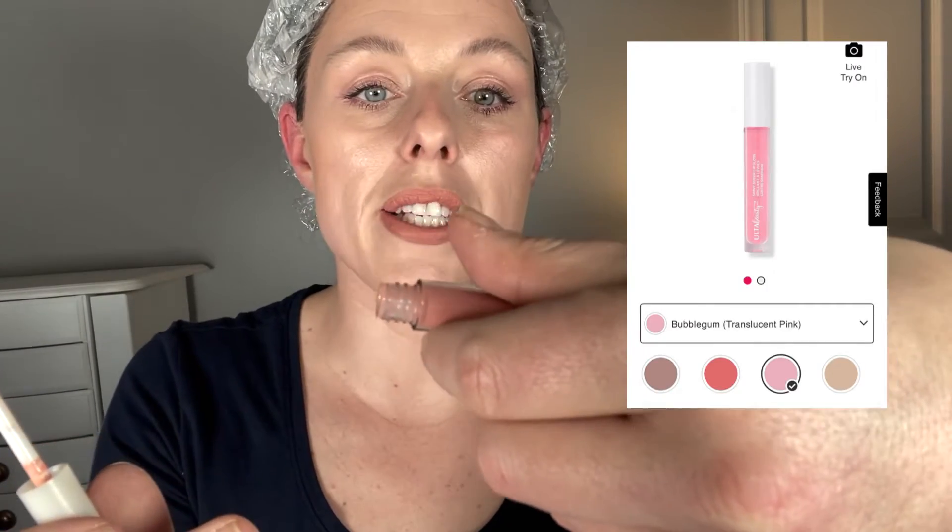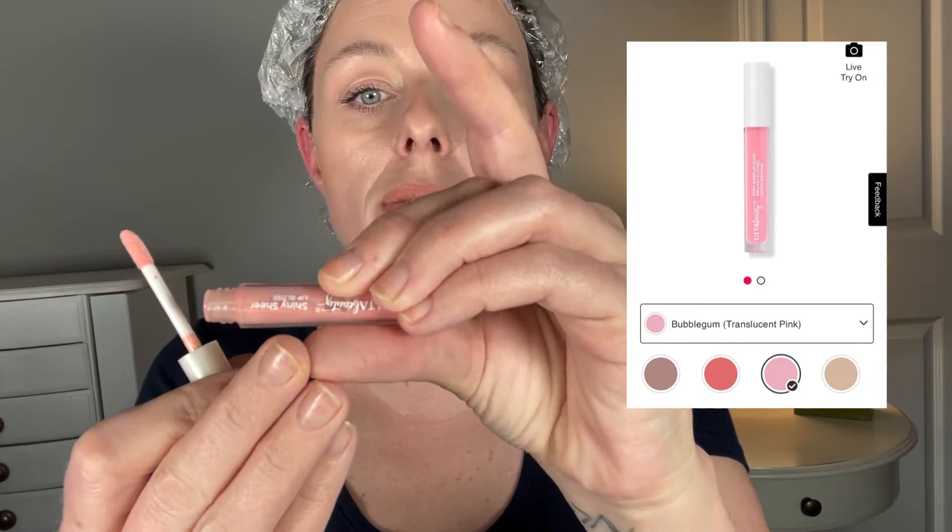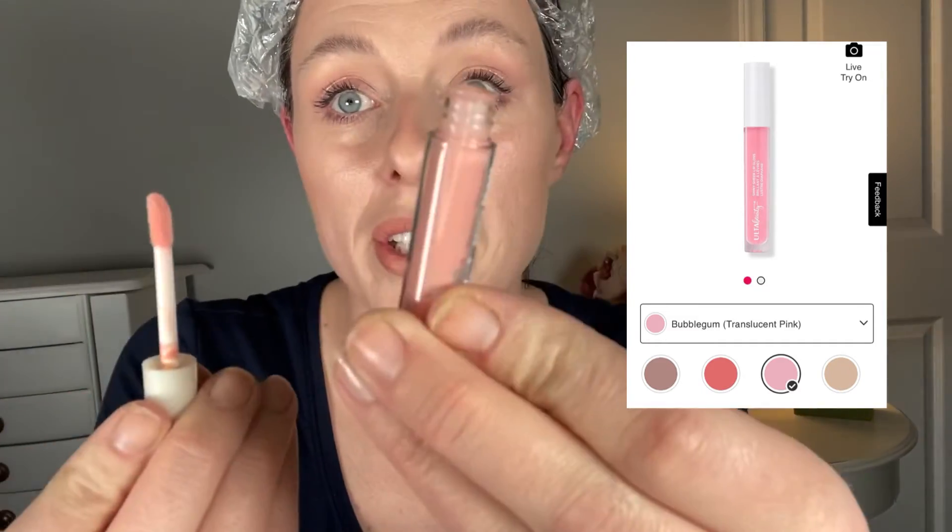Watch this — this is by Ulta Beauty, their Shiny Sheer Lip Gloss. I don't know the color name, but this is what it looks like — so pretty. And here we go. Look at that, oh so pretty! Bye!